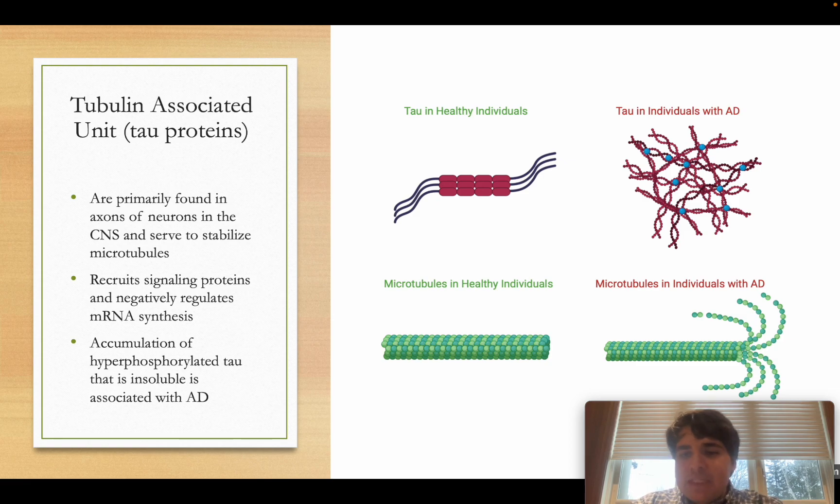Their main function, as you might have guessed from the name, is that they associate with microtubules. They help give microtubules structure, organize them, and disassemble them. We should also know that tubulin-associated units have other roles — they are important in recruiting signaling proteins and also have a role in regulating mRNA synthesis in neurons.